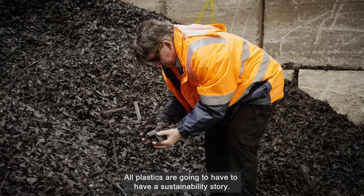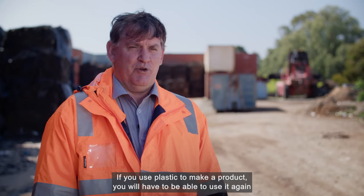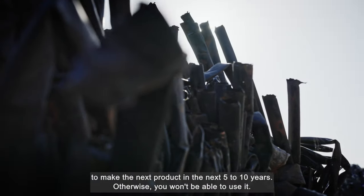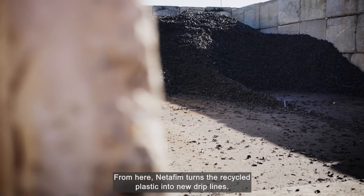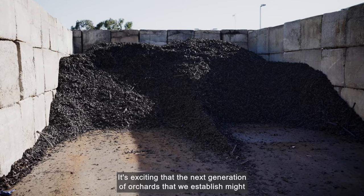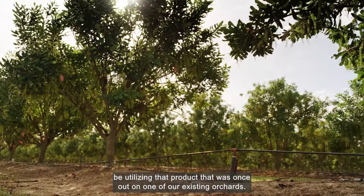It takes about an hour to move one tonne through each process before it emerges in its pelletised form. All plastics are going to have to have a sustainability story. If you use plastic to make a product, you will have to be able to use it again to make the next product in the next five to ten years, otherwise you won't be able to use it. From here, Netafim turns the recycled plastic into new drip lines. It's exciting that the next generation of orchards we establish might be utilising that product that was once out on one of our existing orchards.